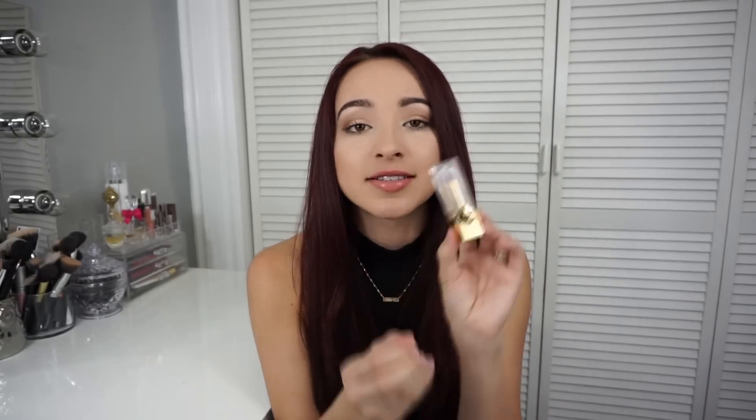I bought this lipstick just because it had gold in it. It's really really matte. The color payoff is not that great though — it's really not the color it looks like in the description, but I got it just because it was gold.